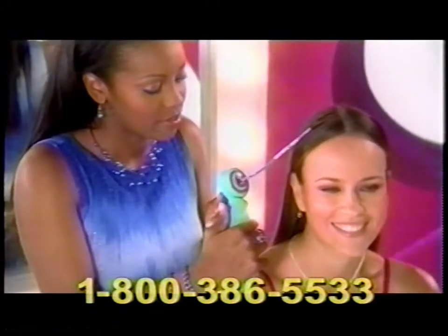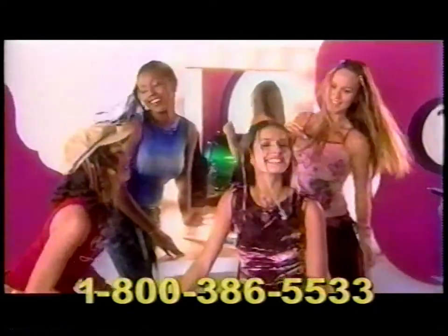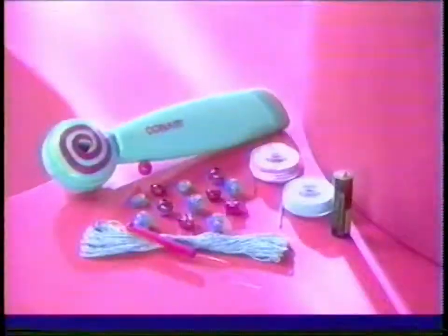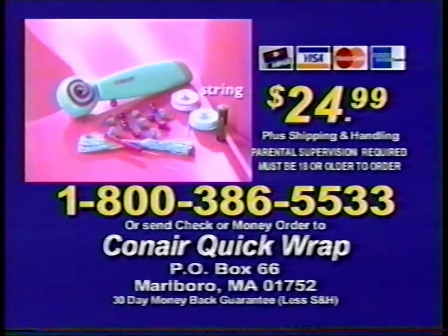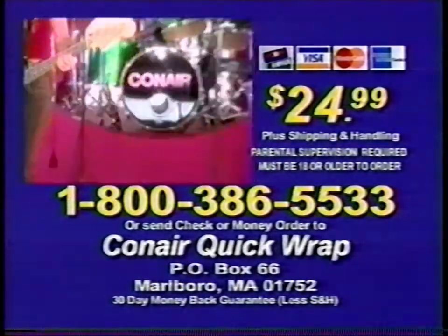Call this number — it's easy, but you need a friend to help. The string and the strand go into the threader, then through the hole. You hold the hair taut as your friend pushes the button up and pulls the tool slowly down the strand. And it's a wrap! Then put on the pretty shaped beads and tassel charms. It's a wrap! If you're 18 or older, you can order Quick Wrap by calling 1-800-386-5533. It's Quick Wrap on Hot Air.